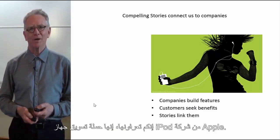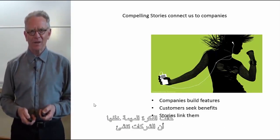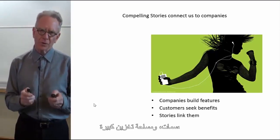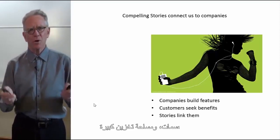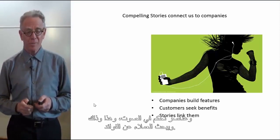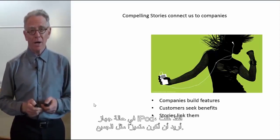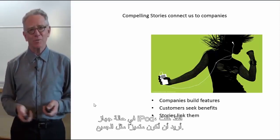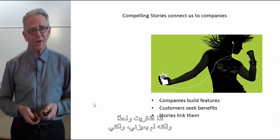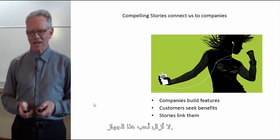The important idea behind the iPod campaign is that companies build features — so much storage space, audio controls, this and that. But customers are seeking benefits. In the case of the iPod, it was simply, 'I just want to be cool like everybody else.' Of course I bought one. It didn't make me any more cool, but I still love that device.